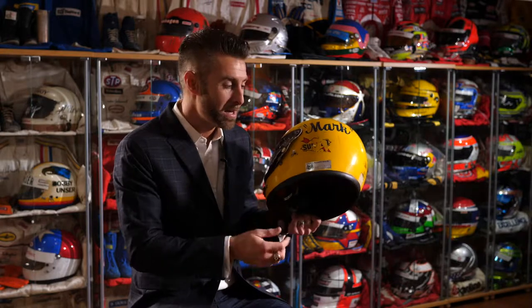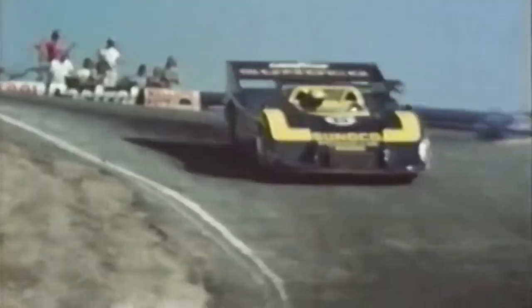He went on to use this helmet in the following season, 1973, in the Can-Am championship, where he actually went on to win. This was actually one of the helmets that changed my life and changed my career.